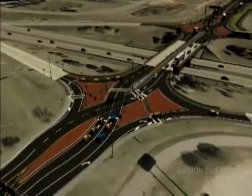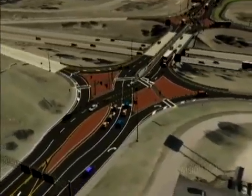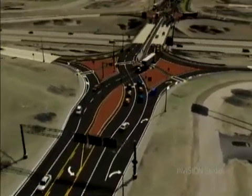Driving through a diverging diamond interchange is relatively easy. Here's how the one at I-35 and University Boulevard will work.